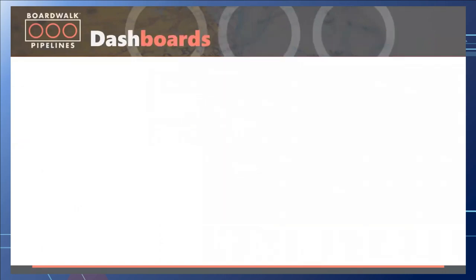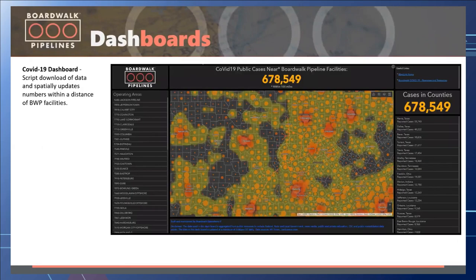In 2020 we also focused on dashboards. The first one was a COVID-19 dashboard — we created a script that would download Johns Hopkins data and do spatial operations to update the numbers within a distance of BoardWalk facilities. This was really the first dashboard created and that's when the light bulb started turning on to see use cases for GIS. Once we knew we had map services and feature services running, other users started thinking about it as well — not everything was coming from IT.